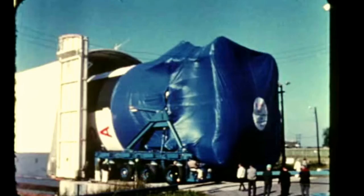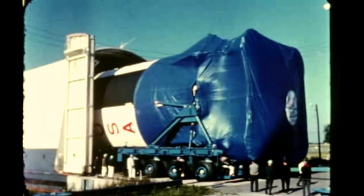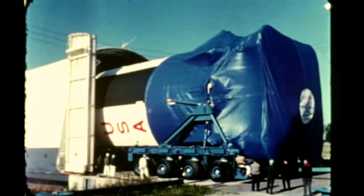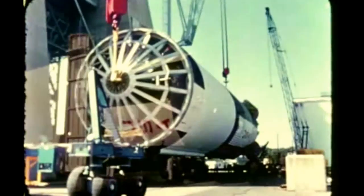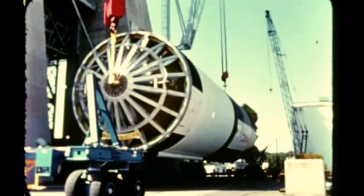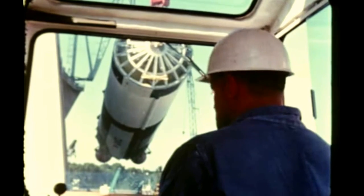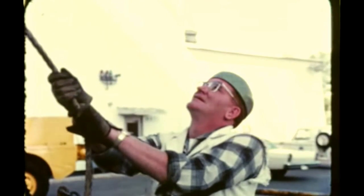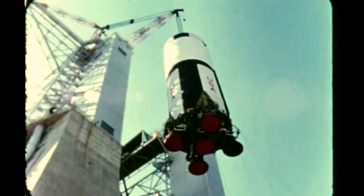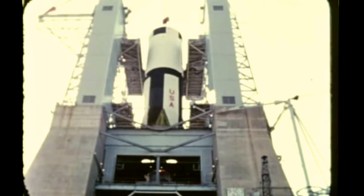The third flight stage arrived at MSFC on October 1st from Michoud, where it had undergone post-manufacturing checkout last quarter by the contractor, the Boeing Company. The stage was installed in Marshall's static test stand on October 3rd for acceptance firing. During routine maintenance, a portion of a small O-ring was lost in the turbo pump of the center F-1 engine. When efforts to remove it by flushing and mechanical means failed, the engine was removed and replaced by a spare.